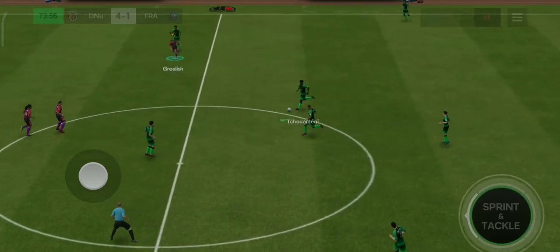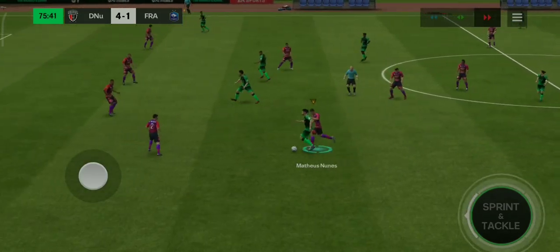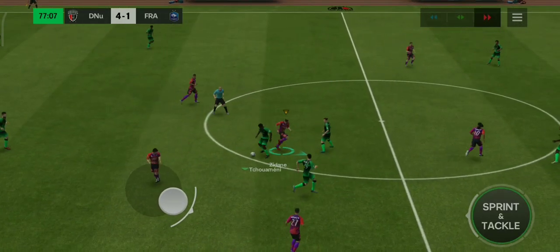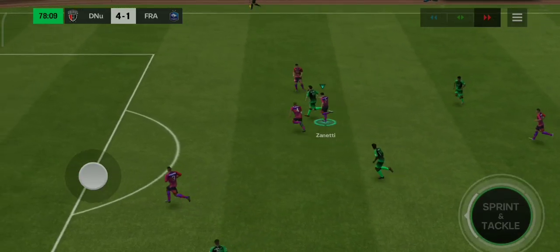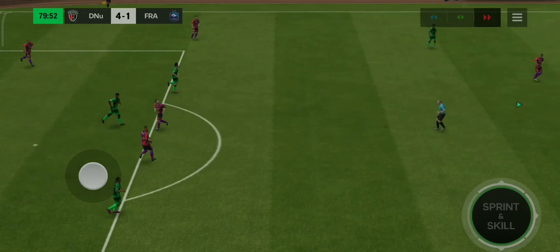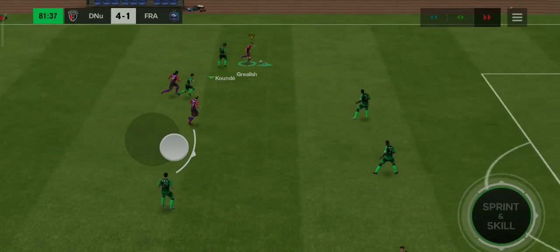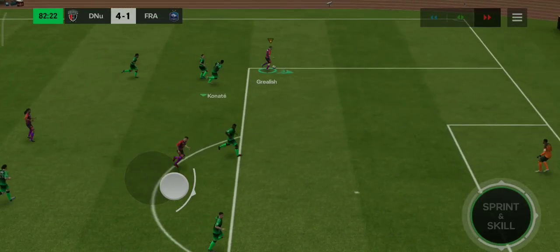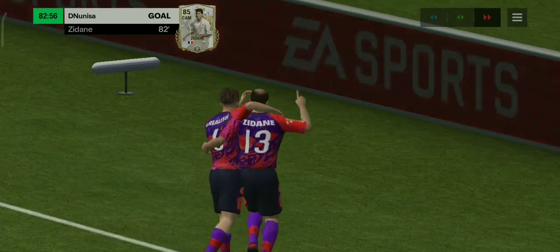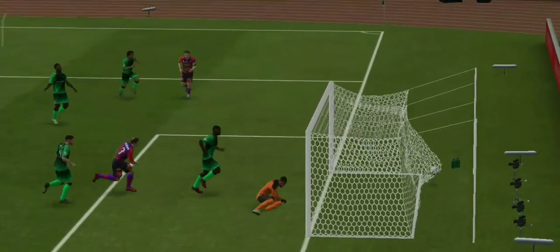Well, not too much defending going on in the grand scheme of things — 4-1. Now we're inside the final 15 minutes. Zinedine Zidane. Giroud. Grealish — now options are plenty. Opportunity — and the keeper nowhere to be found, not that he's complaining. Well, just look at the defending here. They've made it so easy for him. In the end, that's just not good enough.